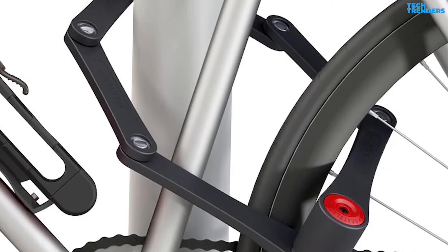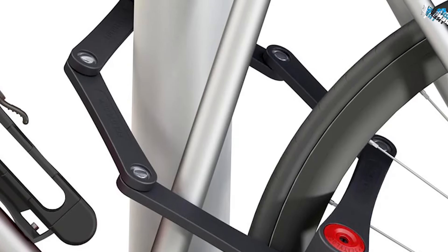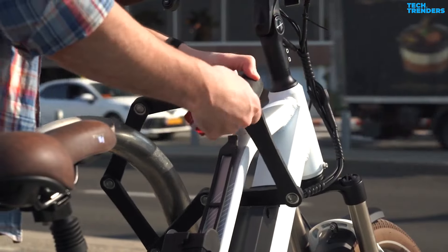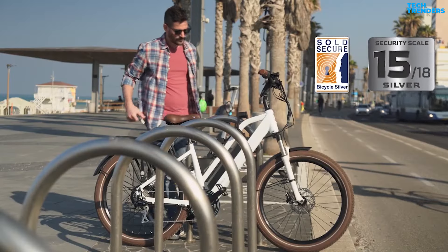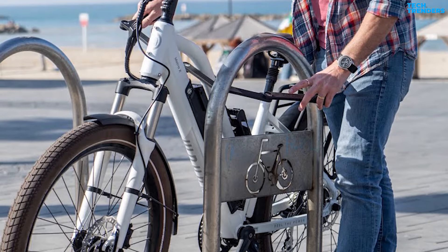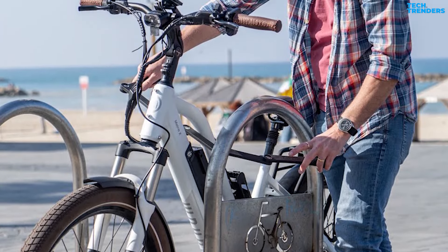The Foldy Lock Forever's plates are 6.5mm thick, which is 1mm thicker than any other high-security folder and 1.5mm larger than medium-security folders such as the Foldy Lock Compact and ETUK ET510L. The Foldy Lock Forever has a Sold Secure Gold rating, placing it alongside some of the top bike locks on the market. That means the Forever is appropriate for use in high-risk environments and can withstand attacks from a more advanced tool kit.